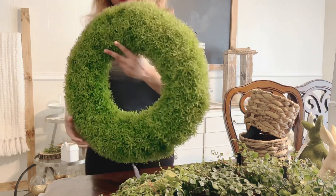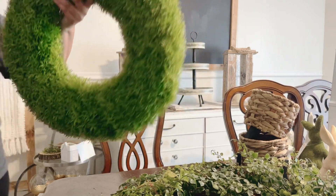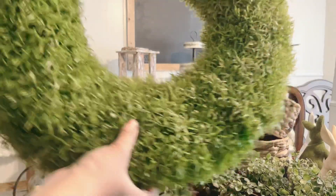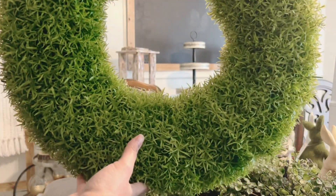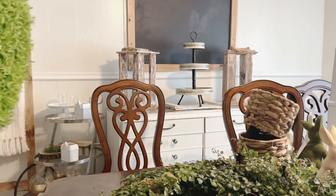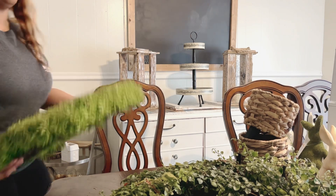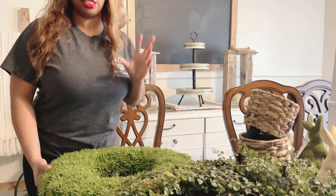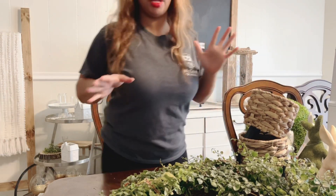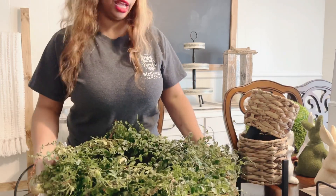I also picked up this wreath from Target as well — nice quality. It looks like really pretty grass. I'm not sure if I'll use this one or the other on my chalkboard, but I have so many different windows and cathedral openings in different places around my house, so I'm gradually collecting wreaths like this that can be out all year round, not just on holidays.